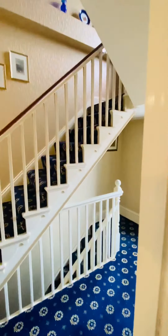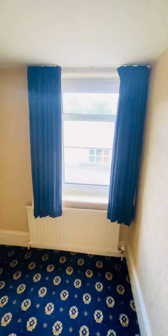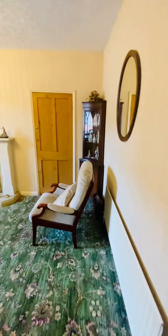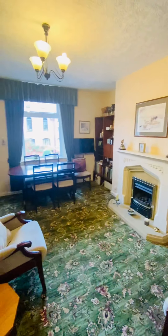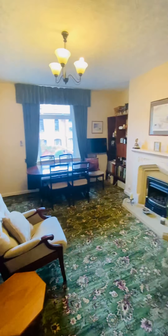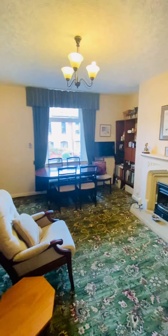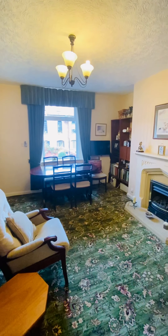Now I'm going to take you down to the basement level to show you the rooms down there. On the basement level we do have a number of rooms that could be utilised in many different ways. We have another hallway area as we come down, and under the stairs is a WC. Going into the first reception room down here — a nice comfortable reception room that could potentially be used as a bedroom if need be, with facilities easily accessible on this level.